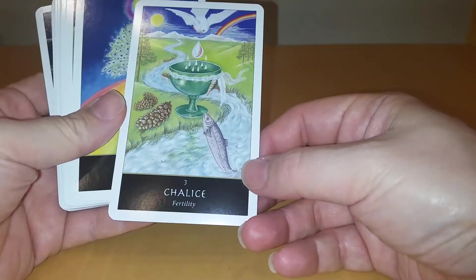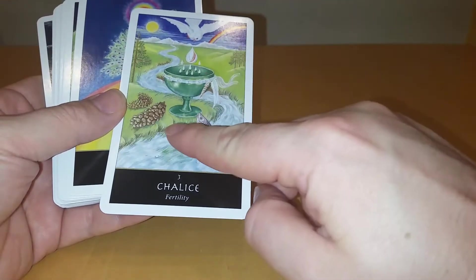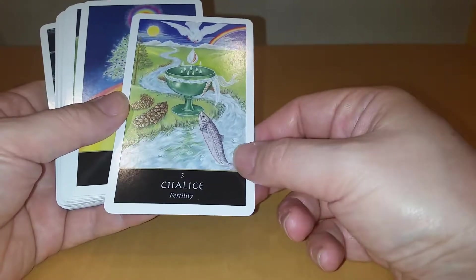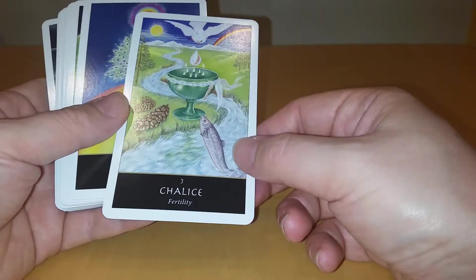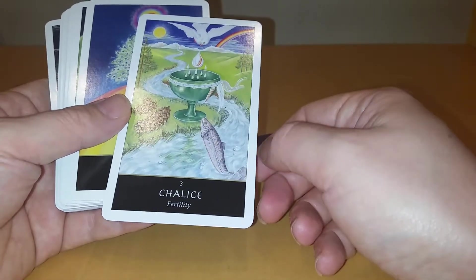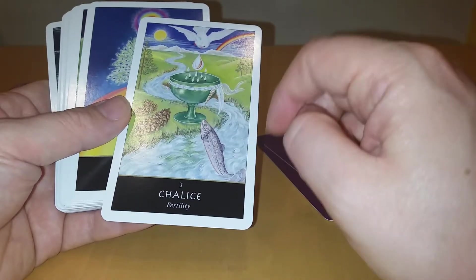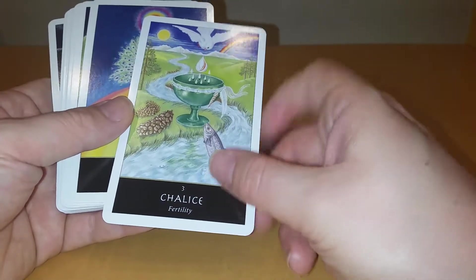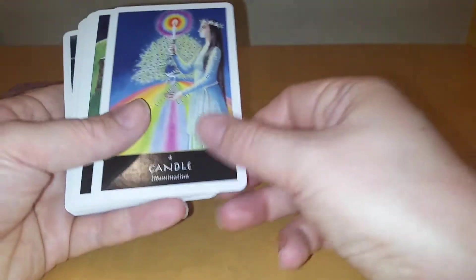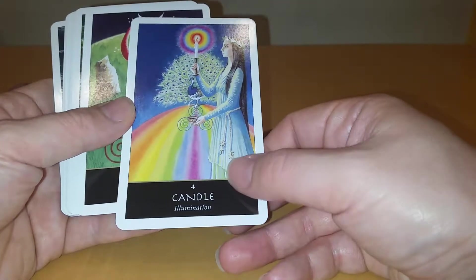We've got partridge, pine trees, pine cones, fish — which looks like it's salmonish. I'm terrible at fish, it's either salmon or trout. I'm hoping it's a salmon because there's a bit of knowledge in there. The cup, a shell, feathers, bird — loving the rainbow. Card four: Candle, Illumination. Again with the rainbow.